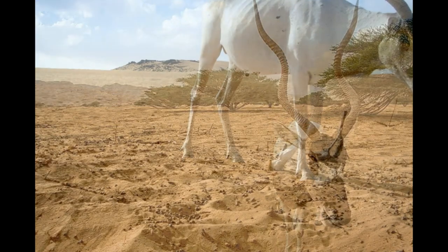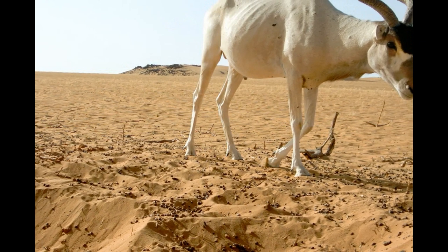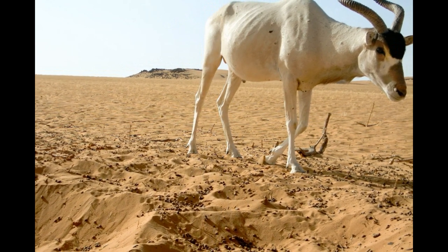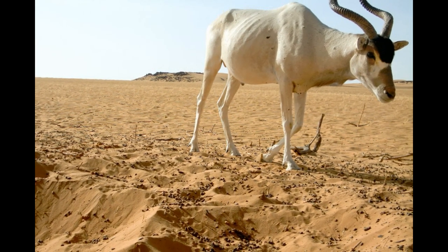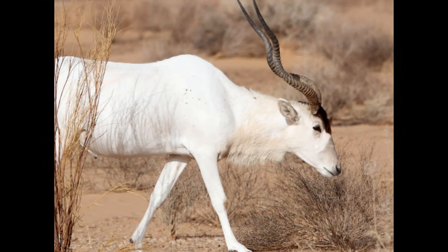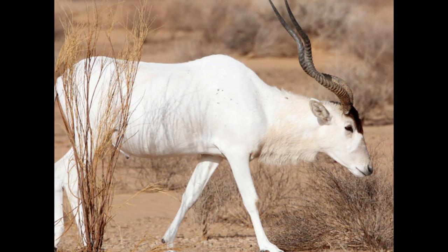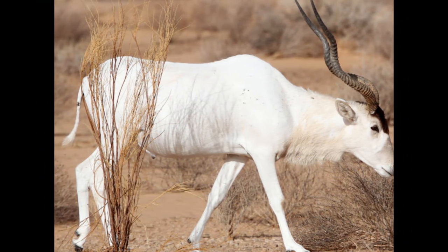Addax walk by throwing their wide-hoofed feet sideways, thus avoiding brushing them against the opposite limb, instead placing one foot behind the other, creating tracks in a single line. Addax run in a flat gallop with a stiff-kneed stride, because of minimal leg flexing when running. It is one of the slowest antelopes, this perhaps being due to its adaptation to terrain that is sandy.